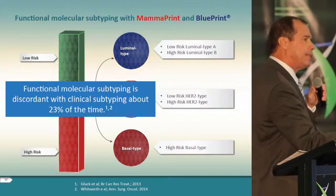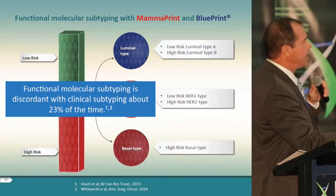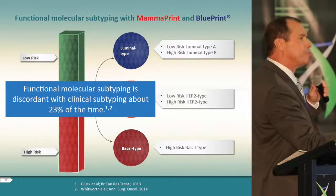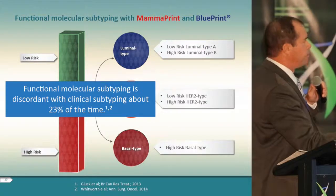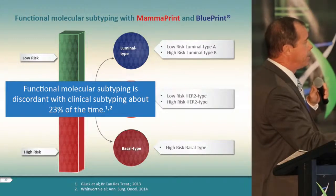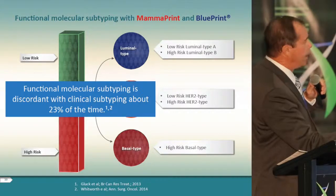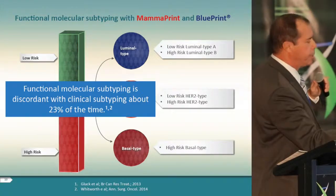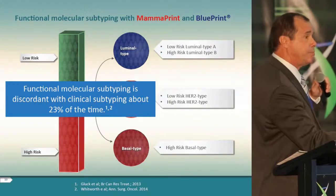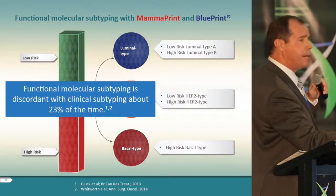The NKI and Agendia team combined the MammaPrint 70-gene prognostic/predictive signature as a differential stratifier with the three molecular subtypes of luminal, HER2, and basal — in preference to historical discriminators like Ki-67 or molecular grade. This allowed breaking each molecular subtype into high and low risk: luminal high and low, HER2 high and low, and basal predominantly high with a small low percentage. MammaPrint looks at the intrinsic tumor biology to predict distant metastasis risk. These functional molecular subtypes are discordant with current clinical subtypes about 23% of the time.